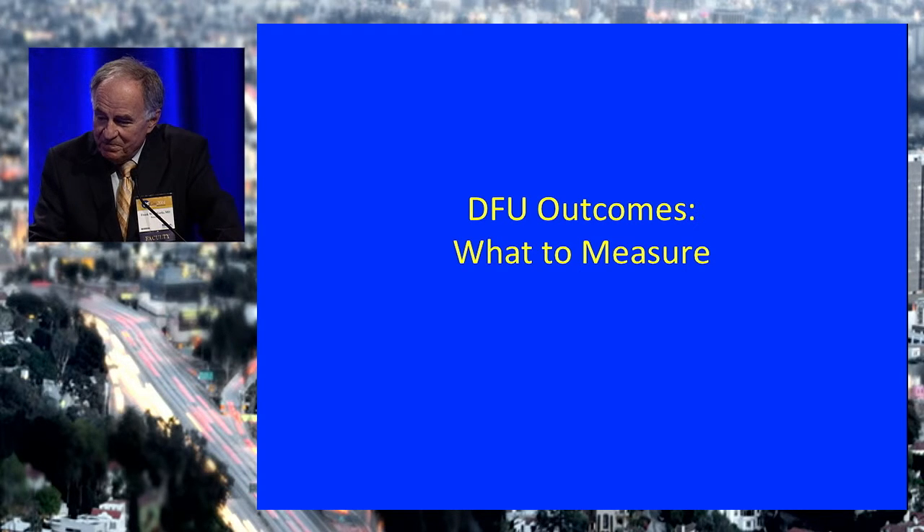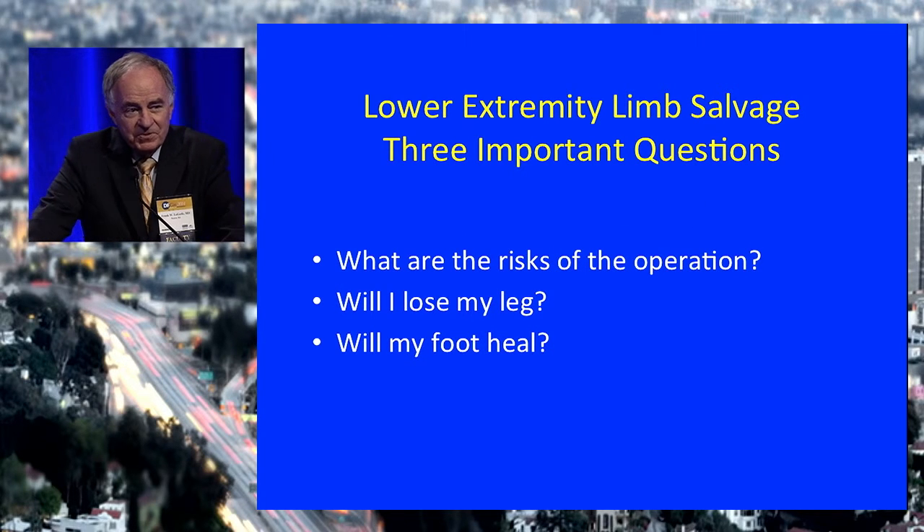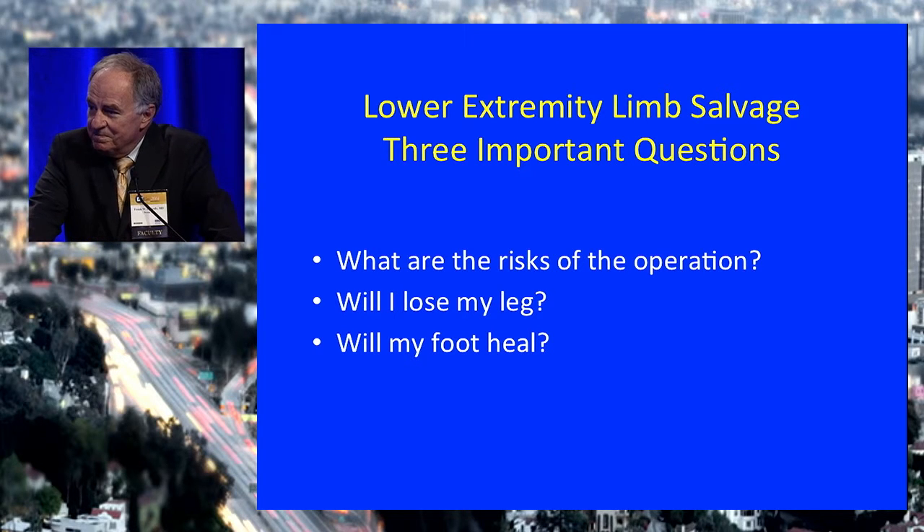So what to measure after we do these procedures? What does the patient want to know? They want to know if they're going to die from the operation. In our series of over 1,000 dorsalis pedis bypasses, the operative mortality is almost exactly one in 100 — it's low. These procedures are subcutaneous, require light general anesthesia, and there's not a lot of fluid exudation — not like an intra-abdominal or chest procedure.